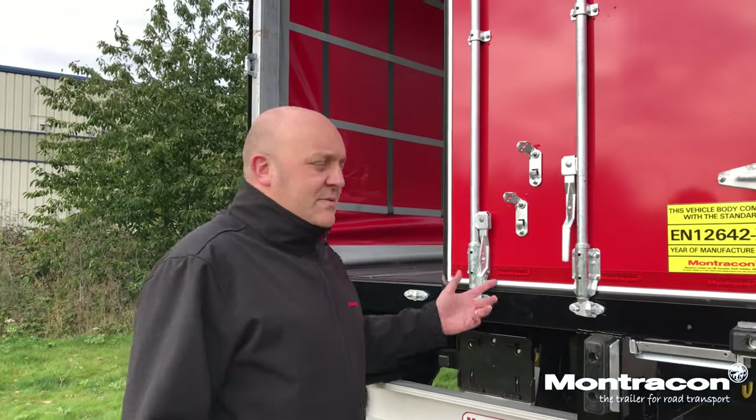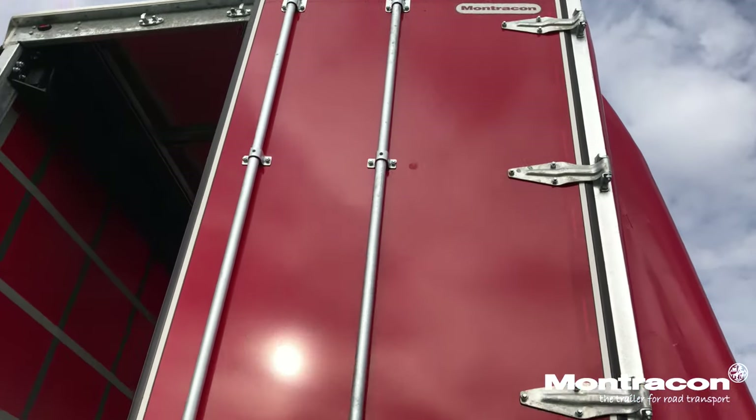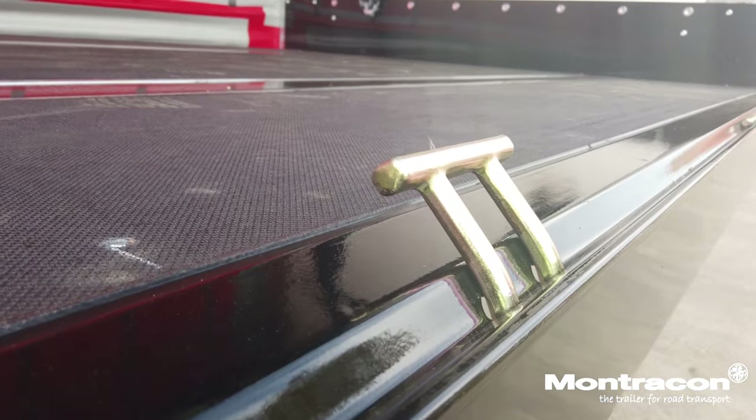We've got 6 ENXL rated, we've got two load bars per door. We've also got on this 4 pairs of ferrier rings and 13 pairs of internal droplets.